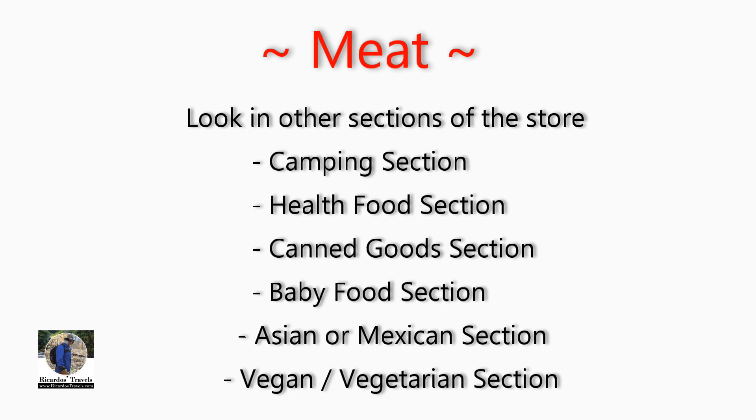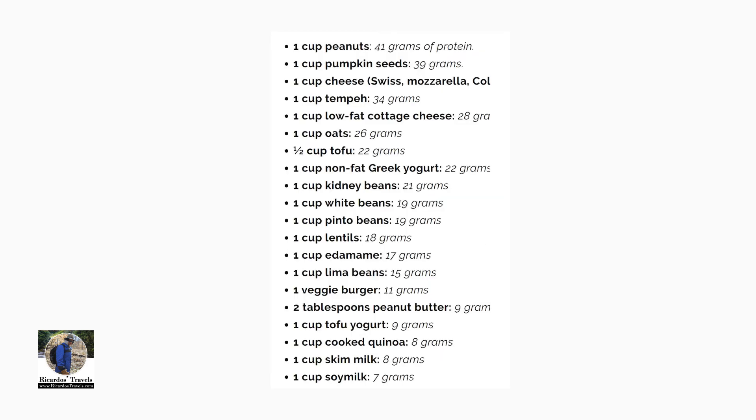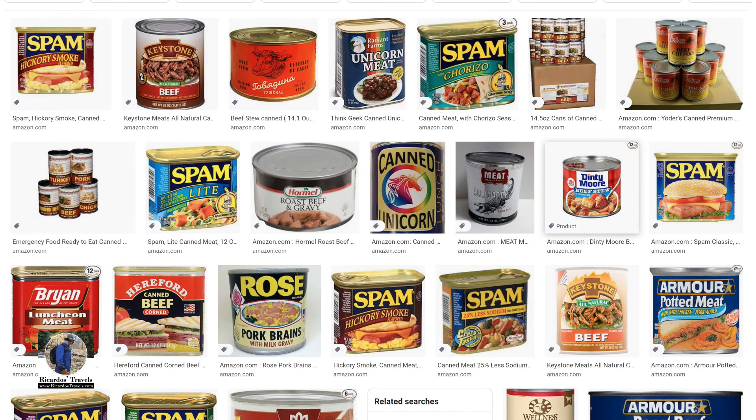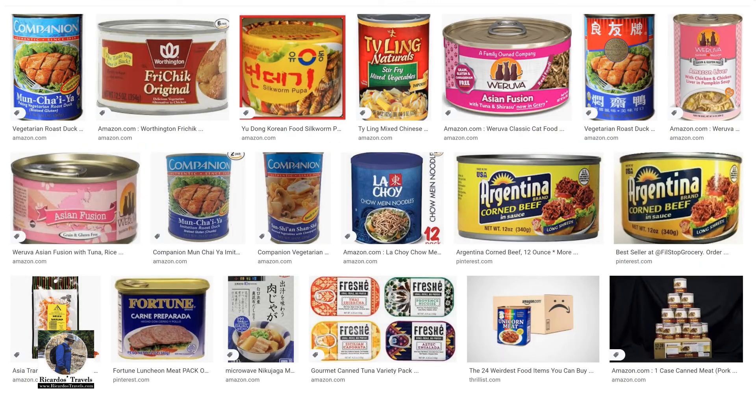So how do you find meat or substitute meat? If you look in the camping section, you're going to find the freeze-dried camping complete meals. It really depends on why you want the meat — are you looking for a source of protein, or do you just want meat specifically? If you've got to have some meat, look in the camping section, the health food section, and the canned goods section, because they have canned meats. Check out the baby food section as well. The Asian or Mexican, Latino section is also a good source, and the prices are often better there.